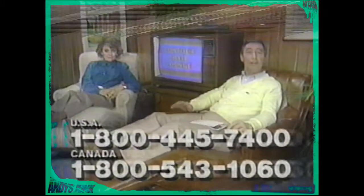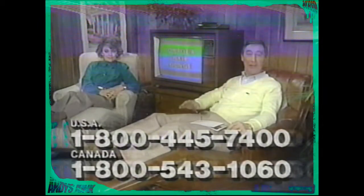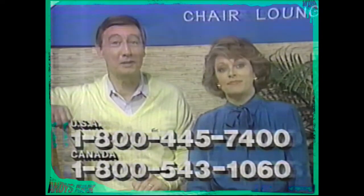For those of us in prime health, the Contour Chair is a delight. For those of us who suffer from minor stress and everyday aches and pains, the chair is a relaxing comfort. But for some of us who just can't seem to get comfortable at all, this chair can be a godsend. Chairs come in all shapes and styles, but there is only one Contour Chair Lounge.